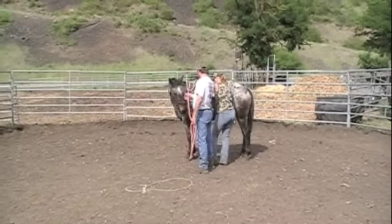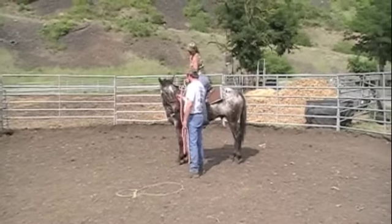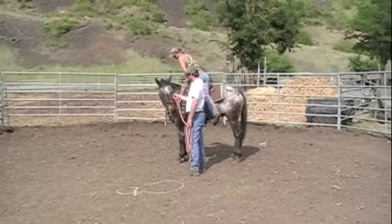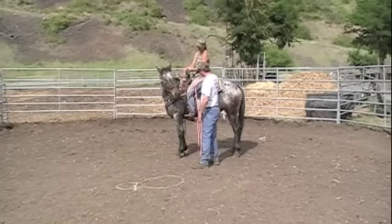Well, we've all been waiting for this. This is Reno's first ride. All this groundwork that we've gone through in the last few days, I think, is going to definitely pay off.